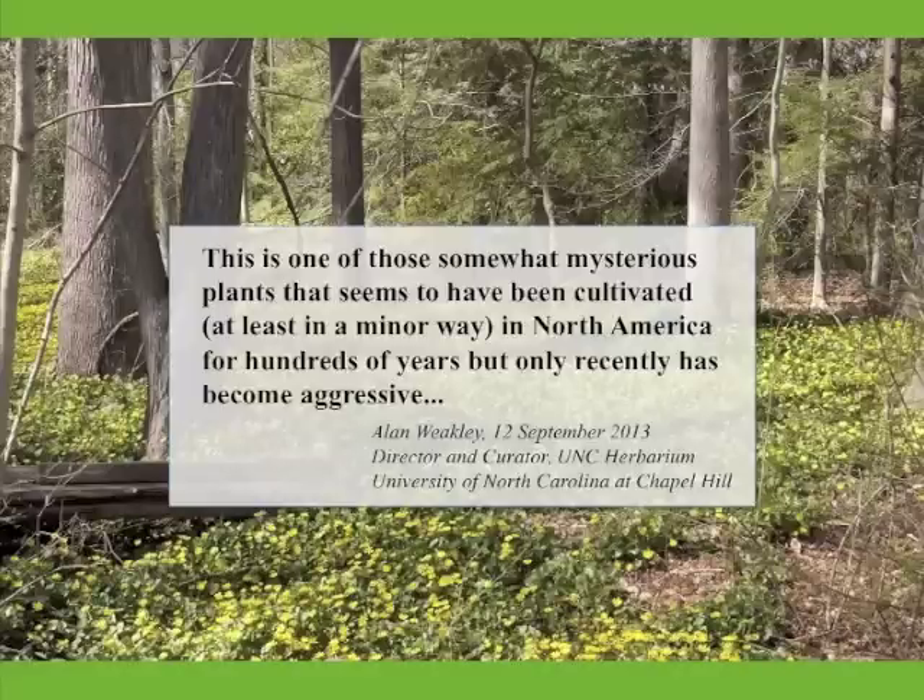This delay is called lag time, and is not fully understood, but the phenomenon is well documented. Japanese honeysuckle, for example, was planted as an ornamental for 80 years before it escaped cultivation.